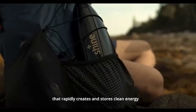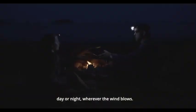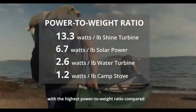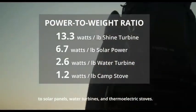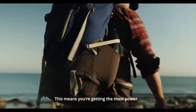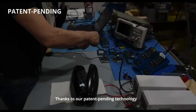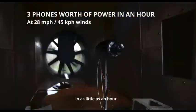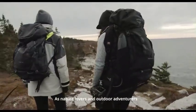Imagine a device so portable it fits right into your backpack — a game-changer in renewable energy. This innovative technology allows you to generate clean and sustainable power on the go, giving you the freedom to explore while staying connected. Whether you're hiking through breathtaking mountains, camping in the wilderness, or embarking on epic adventures, this wind turbine is your ultimate energy solution. It's lightweight, compact, and adventure-ready, ensuring you never run out of power.